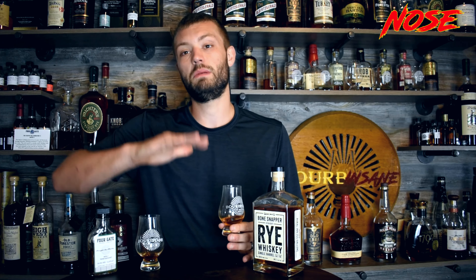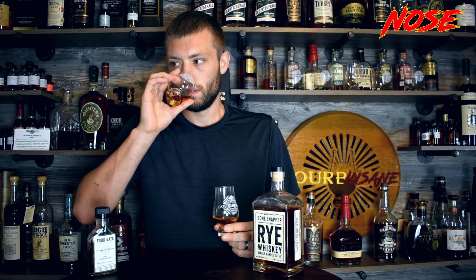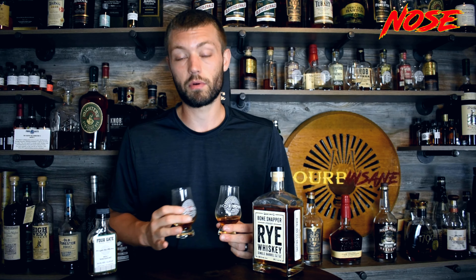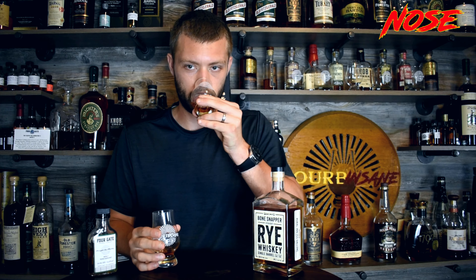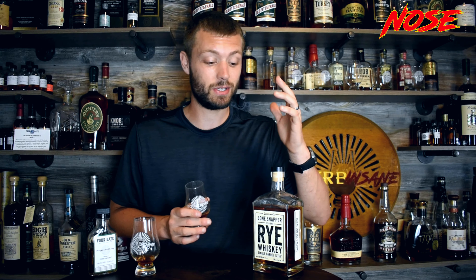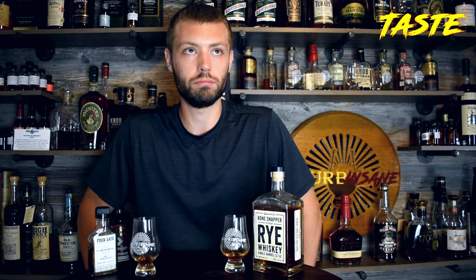Bone Snapper on the nose just seems muted — everything's more low key, smells more mellow and smooth. Whereas the Four Gate, you're getting that flavor just jumping out of the glass. I don't know how they do it with the same product. Better barrels, more specific blending — way more explosion of delicious richness in the Four Gate. Bone Snapper still smells like a nice barrel proof rye, but on the nose the Four Gate takes the cake.